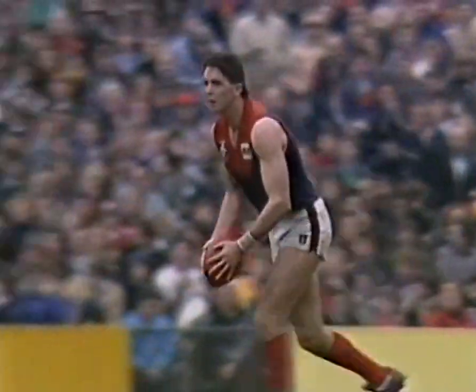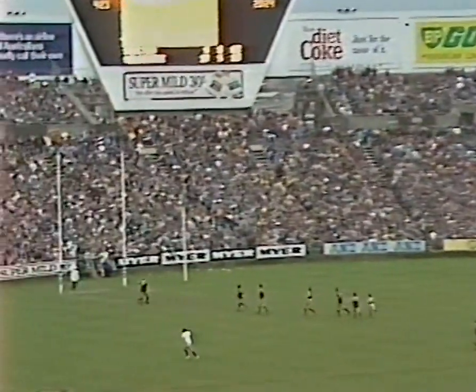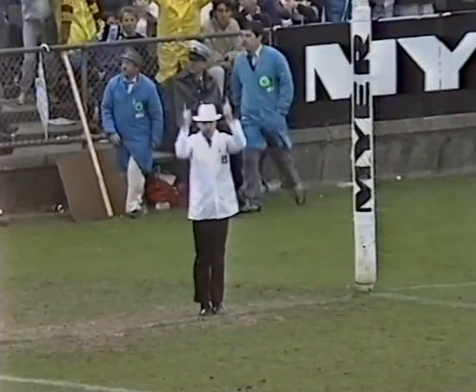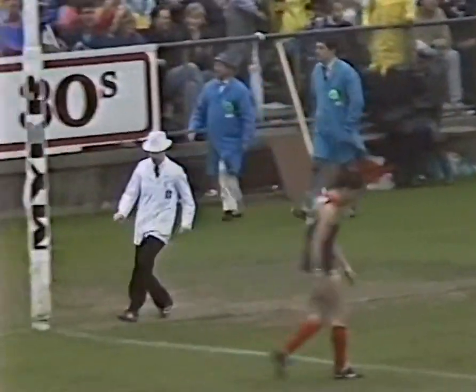So Melbourne another chance to go to within goal scoring distance through Gary Lyon. He tries the big torpedo. It's a mammoth kick. It's into the square. It's home. What a magnificent kick by Gary Lyon.